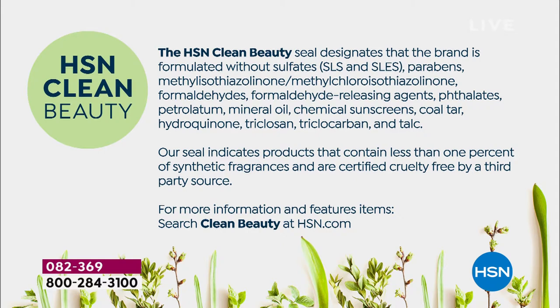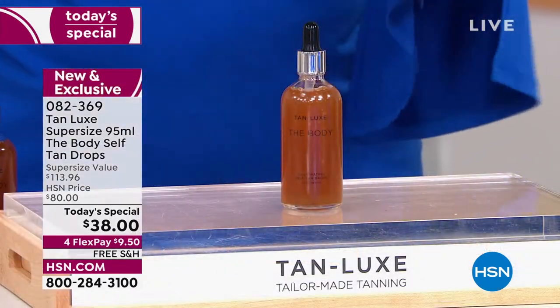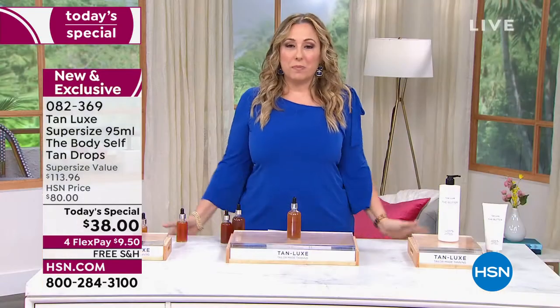In the Today Special there are 50 full body applications. If you go to the deepest, darkest version of yourself, you get 50 of these. This is going to last you all summer, maybe even all year. We're going to bring in our special guest.